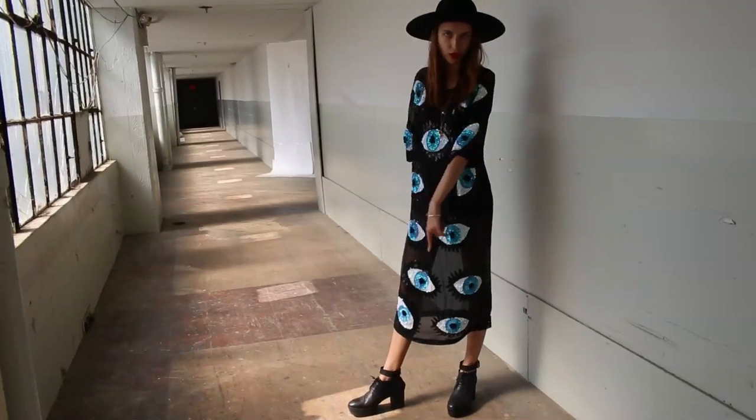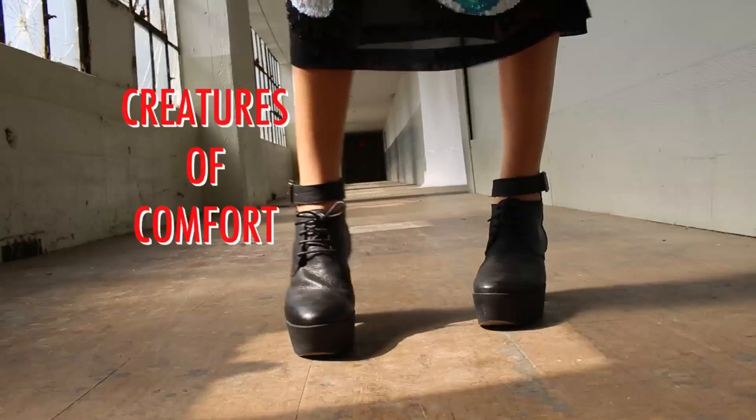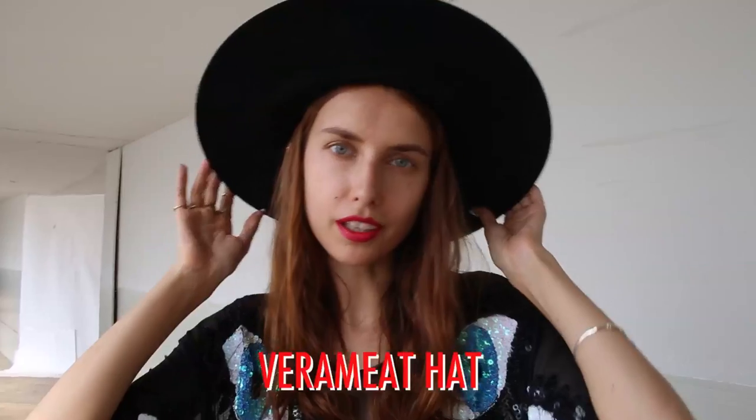These shoes are by Creatures of Comfort. I love shoes that have a little bit of a platform but they're not really high, so they're easy to walk in. And this is my hat, which is a collaboration between me and Alcala.